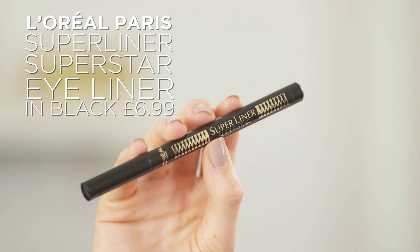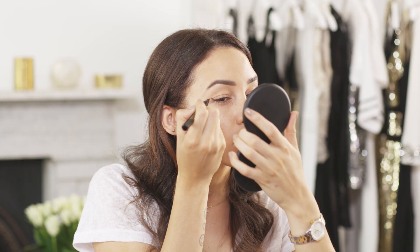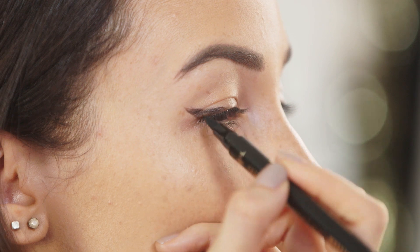Time to tackle the liquid liner. I am using the Super Liner Superstar. With this look, I'm not drawing my eyeliner out too far — I'm just going for the iconic winged look.